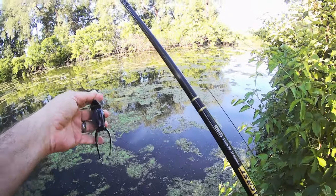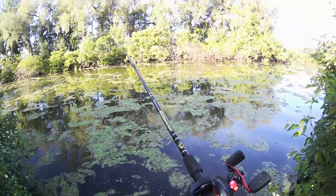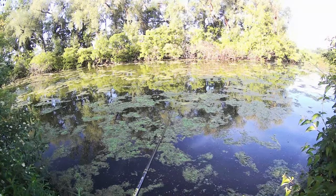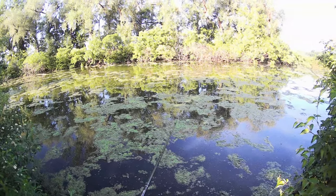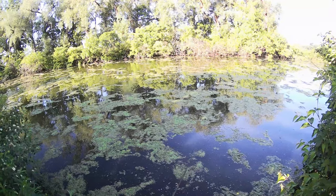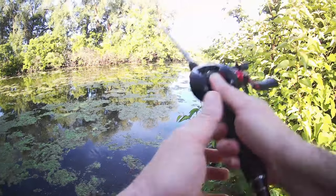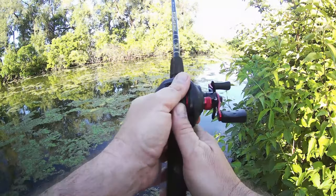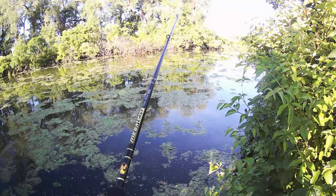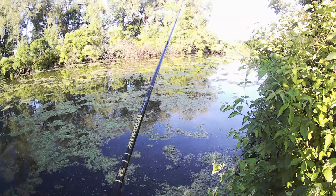As you can see, I'm using a black frog. I got 50-pound braid. And the moss on top here is more like a mat as opposed to weeds. I do got a spinnerbait on my other rod, but the spinnerbait is not going to go through here. We also got pike in here too, so you don't know what you're going to get.